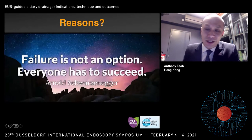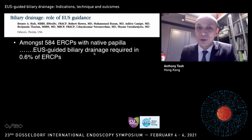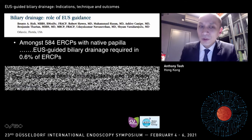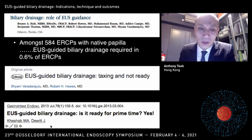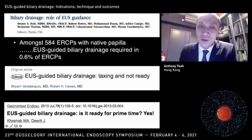As Arnold Schwarzenegger has told us, failure is not an option — and that is one of my mottos. The other thing about EUS biliary drainage is that different endoscopists have different takes. Looking at this commentary by Cheyenne, amongst 500 ERCPs with native papilla, EUS-guided biliary drainage was only required in 0.6% of ERCPs, and he mentioned EUS-guided biliary drainage is taxing and not ready. But in the same year, Moeen Kishab wrote EUS-guided biliary drainage — definitely yes, it is ready for prime time. So different endoscopists have different thresholds and feel very differently about these procedures.